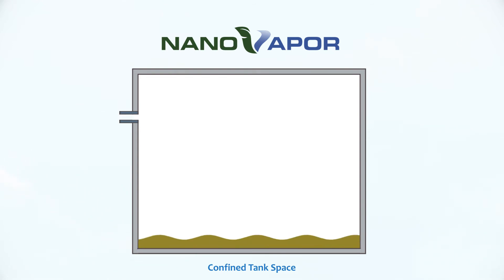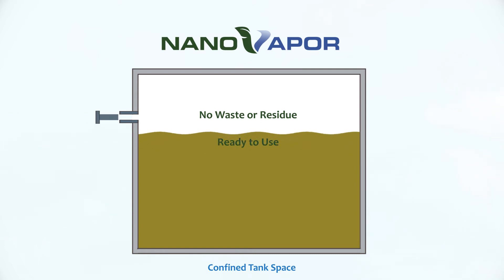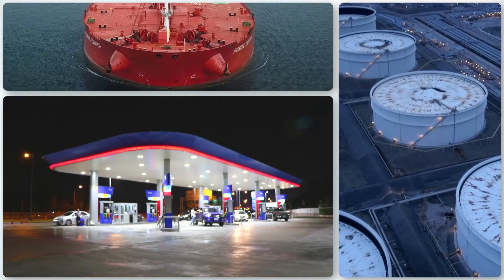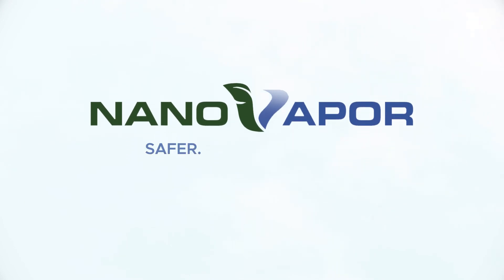When the work is done, simply refill the tank. Because only a minuscule amount of NanoVapor's molecular suppressant is needed, no waste or residue is left behind. With NanoVapor's new vapor suppression systems, gas-freeing your tanks can now be safer, faster and greener.